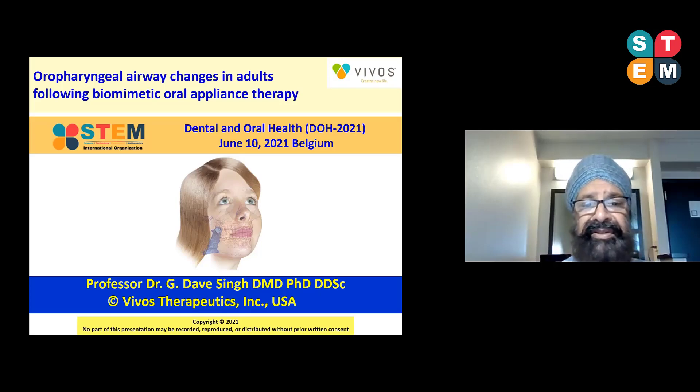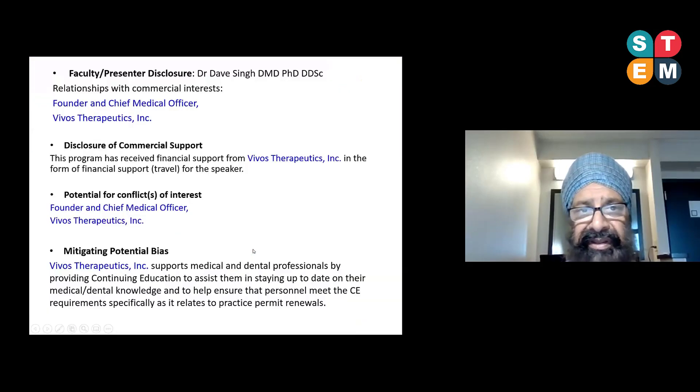I'm based in the US and my affiliation is with Vivos Therapeutics — I'm the founder and the Chief Medical Officer. I've received financial support from Vivos for this particular presentation. Vivos wants to support medical and dental professionals by providing continuing education to keep them updated with medical and dental knowledge, as required for practice permit renewals.